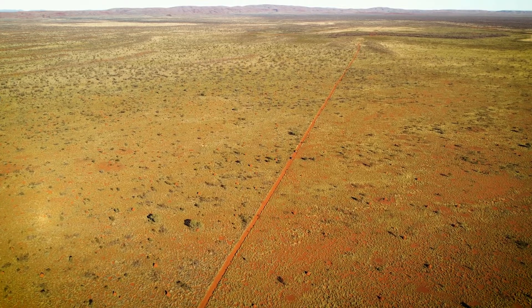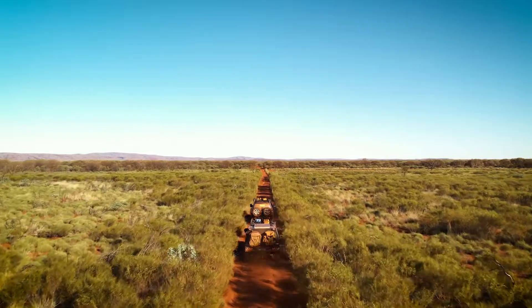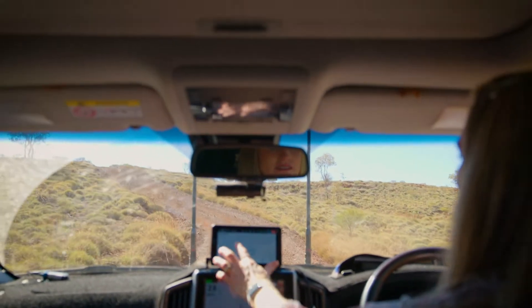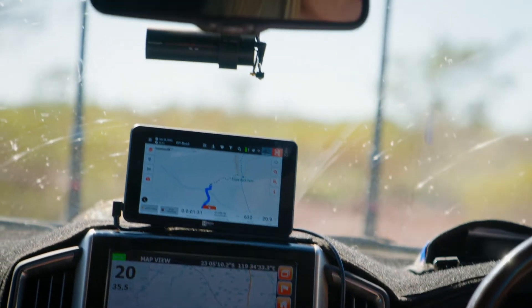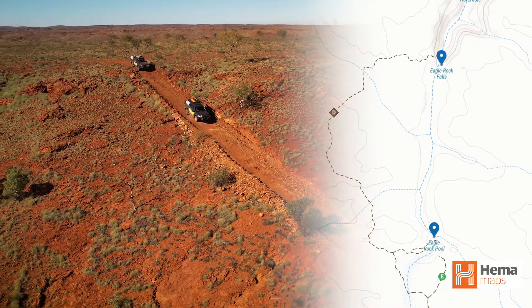Continuing our off-road journey through the Pilbara, I'm checking out a few more hidden gems throughout the Newman Water Circuit. You can detour out to Three Pools, which is a great little camping spot and a rougher four-wheel drive track. But today I'm behind the wheel and I'm taking the boys to see Eagle Rock Pool and the amazing Eagle Rock Falls.